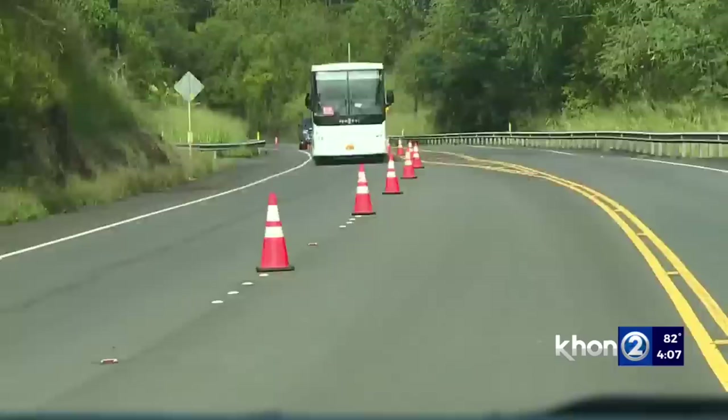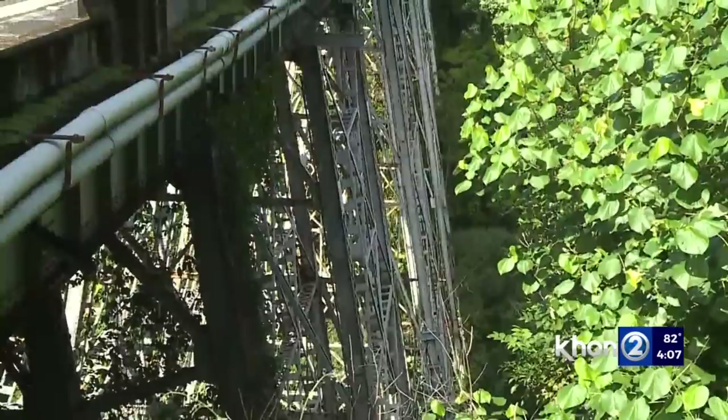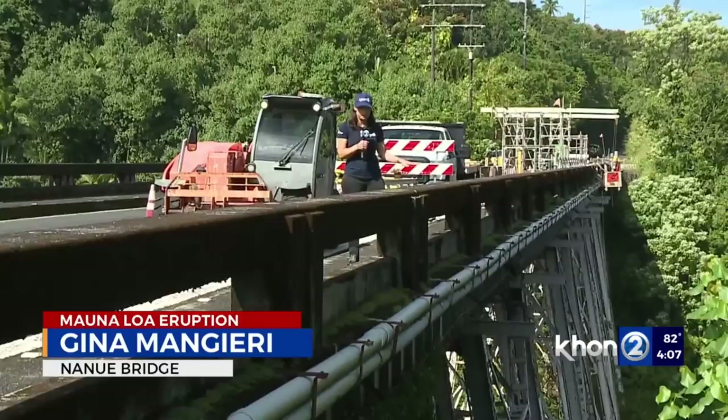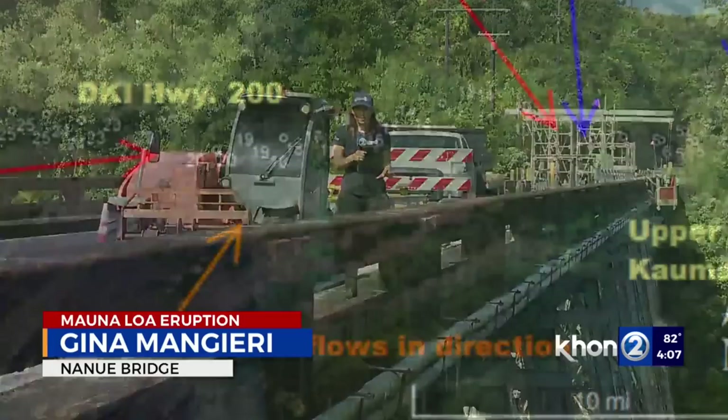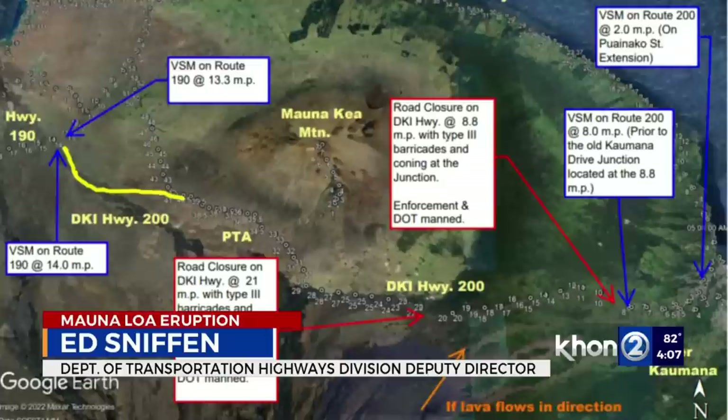Now we're happy to potentially do the reverse, but I appreciate everyone's patience as we continue to work through these challenges. Our main objective is to make sure we get people around the island as quickly and efficiently as possible. Here at Nanue Bridge, this has been down to one lane in each direction due to major repairs on this very high bridge — those repairs have just wrapped up. We're just pulling all the scaffolding now, so if the lava accelerated and got there before the three days we're anticipating, we'll just pull the crane and leave the scaffolding for now. We have plans in place to ensure that we can expedite any lane openings that we need.